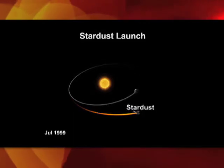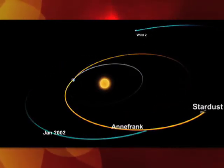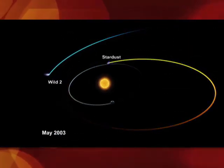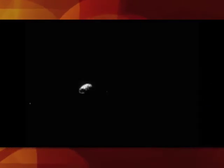On the way to its primary objective, Comet Wild 2, it had the opportunity to fly by an asteroid called Annefrank and take some images of that asteroid as it flew by. Then it continued orbiting the sun, getting closer and closer to Wild 2, taking images of the comet as it approached and then departed.